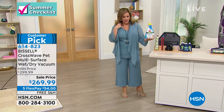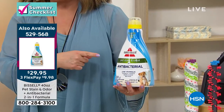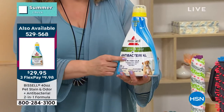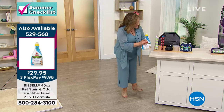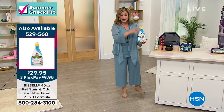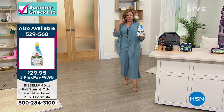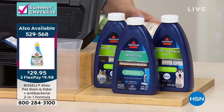Quick FYI — we have an antibacterial solution that a lot of you are picking up today. It's a 40-ounce bottle at $29.95, and we do have flex pay so you get it home for $10. This is antibacterial, so your other included solutions are your multi-surface and your pet-and-odor. This one is antibac for a deeper level of cleaning.